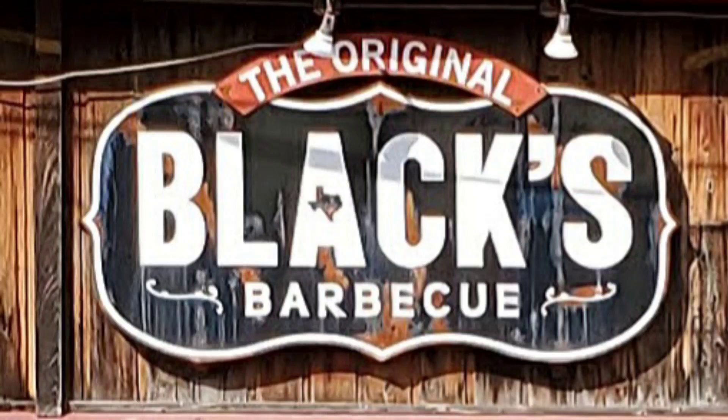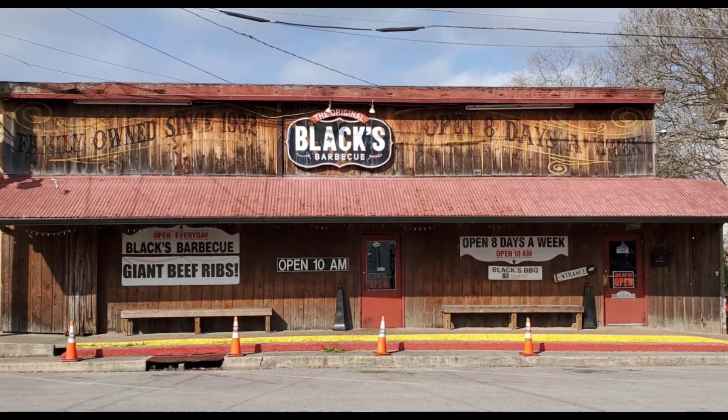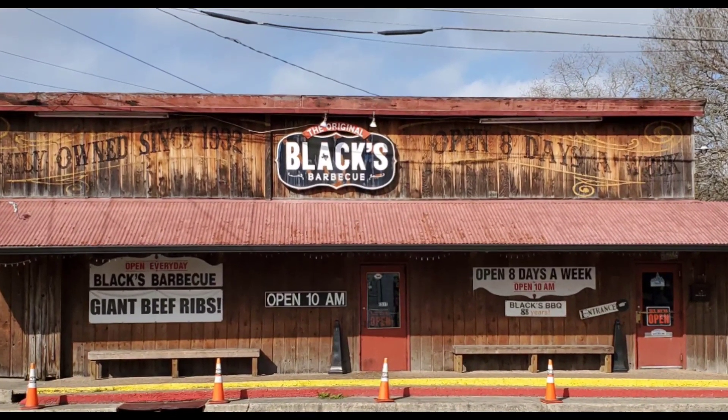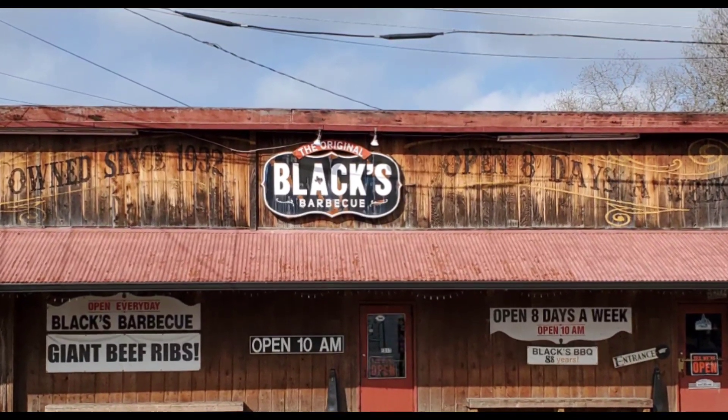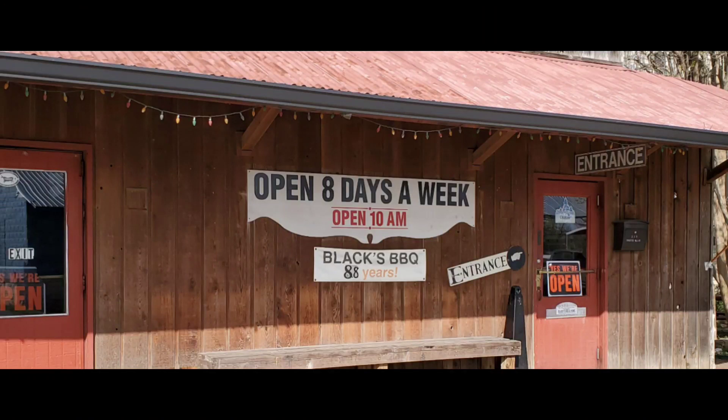During what has been the longest spring break I've ever taken, we went out to Lockhart and spent some time at the original Black's Barbecue. It's been in business for a number of years and I always wanted to go check it out. I've been to Crites back in 2019 and definitely wanted to try Black's and see what they had to offer.